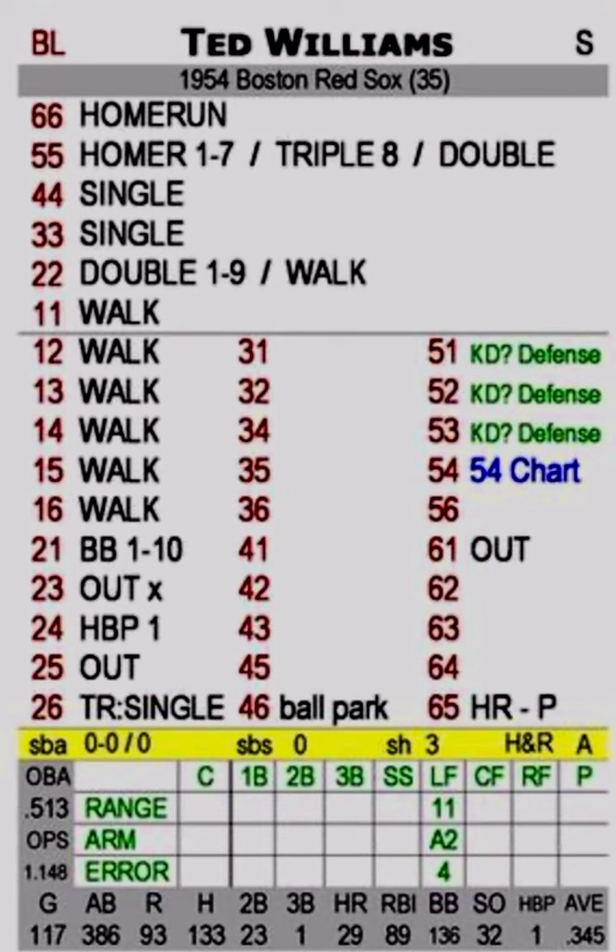Now, from 31 to 45 it's blank, and that tells you to check the pitcher card. They didn't write 'C pitcher' on there, which I think would have helped people. Instead, they just left it blank, and I know people have issues with blank results — they say, why is it blank? Why can't it say something? So anyway, 46 is the ballpark card — you do get a ballpark card with Fall Classic Baseball.